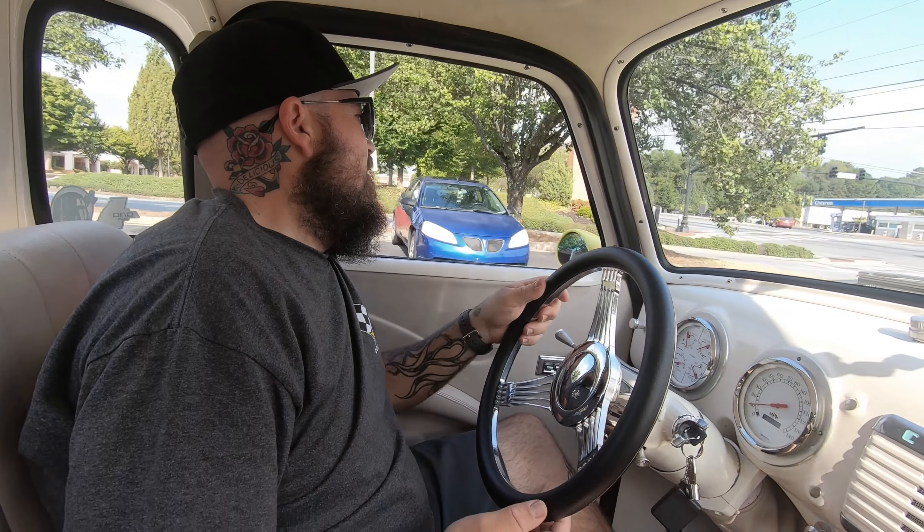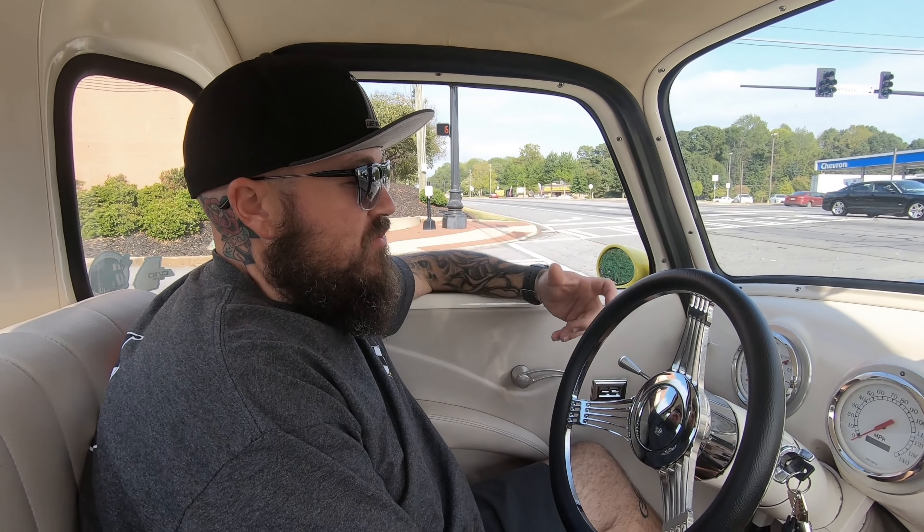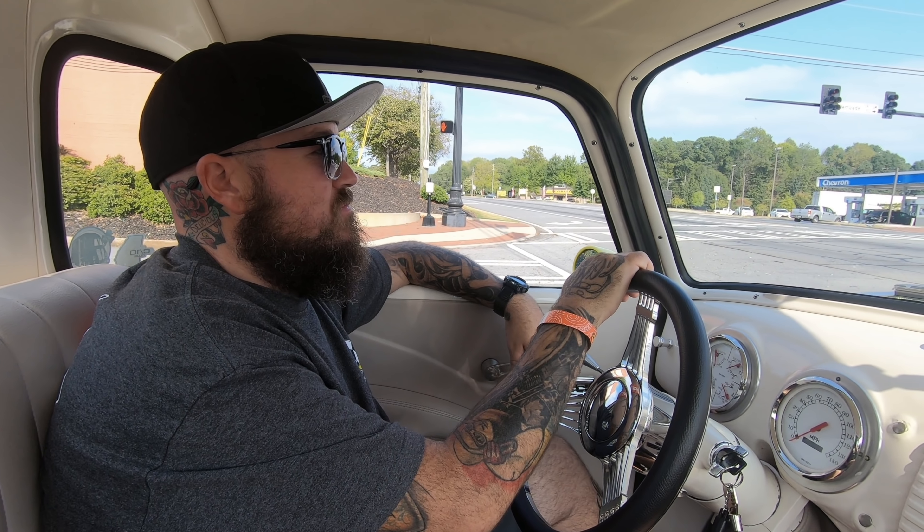Another cool thing is you can tell the previous owner did some quality work — it's got power windows and locks. If it was an early-to-late '90s or early 2000s restoration, they put some money in. Since owning it, I've had the truck completely rewired. It had a modern wiring system in it before but they had hacked it up so much — I'm the type, if it ain't right, let's get it fixed.